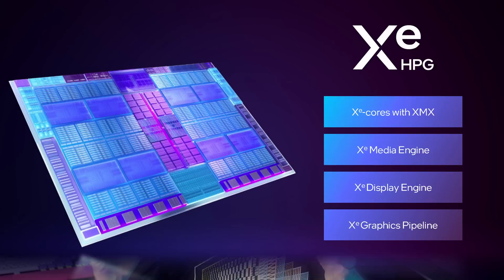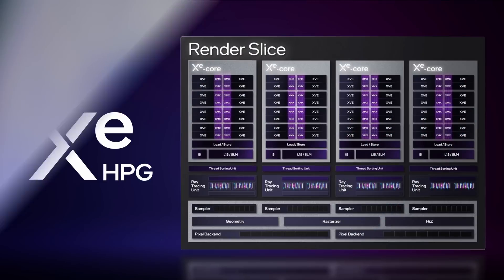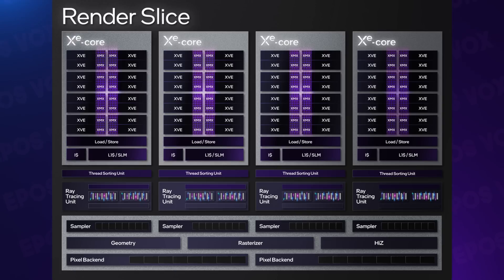The graphics chips, now called XeHPG, feature new processing cores, a new encode and decode media engine, a new display output engine, and a new graphics pipeline. The XeHPG hardware is broken up into Render Slices, scalable up to 8 on the higher-end cards, comprised of Xe cores plus dedicated hardware for thread sorting, geometry sample processing, and dedicated hardware ray tracing units supporting DirectX Ray Tracing and Vulkan RT.